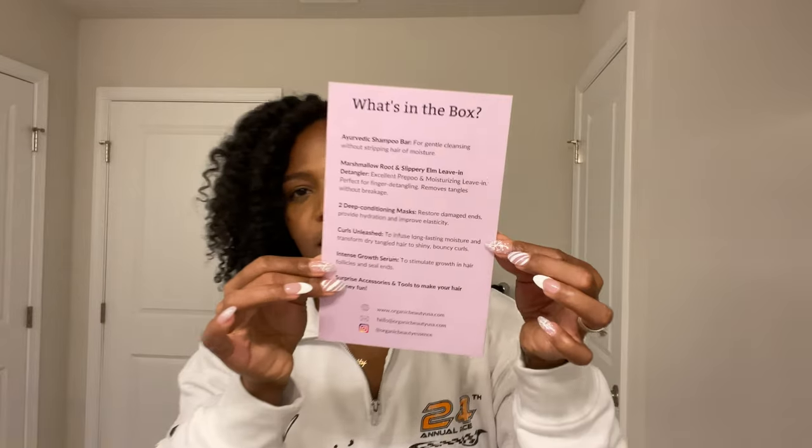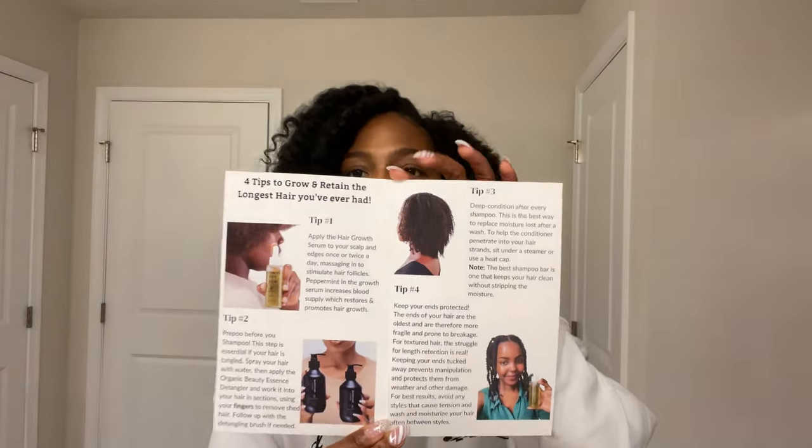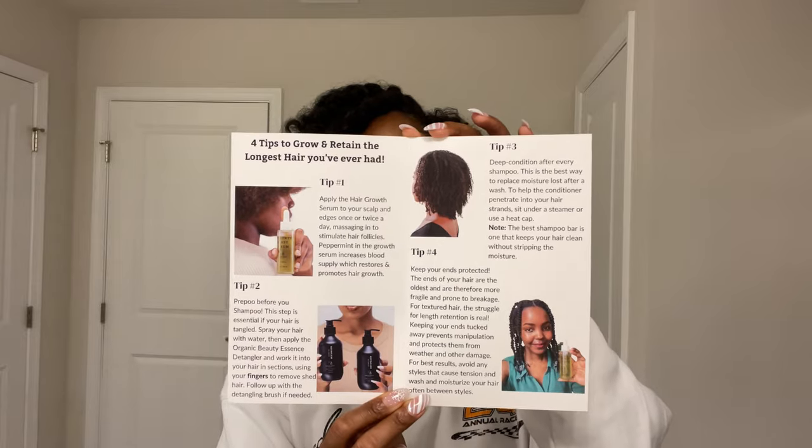It also came with two satin hair ties that are no-snag, which I love. There's a little brochure — on the back it says what's in your box, and on the inside they give you tips on how to grow and retain hair, which is exactly what people in the natural hair community are looking for: healthy, longer, stronger hair. This box is going to give you all of that.